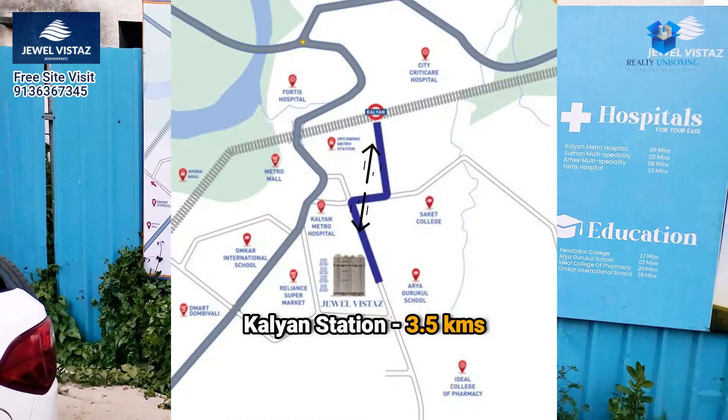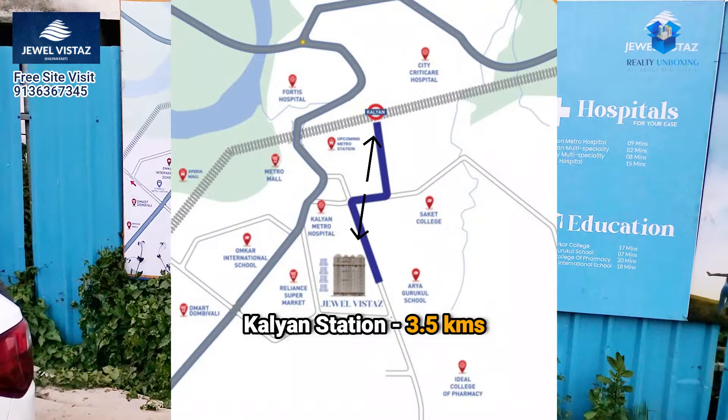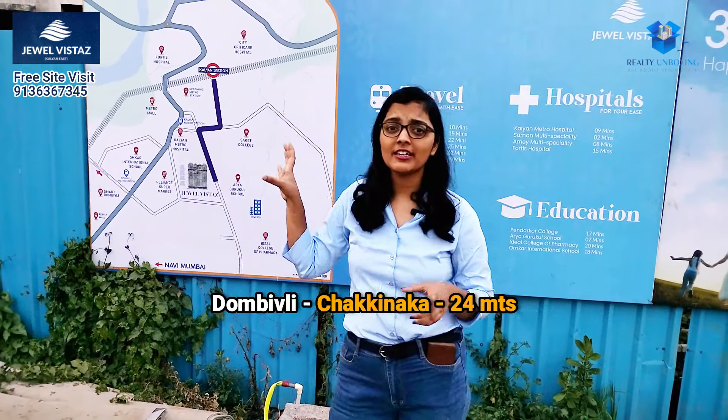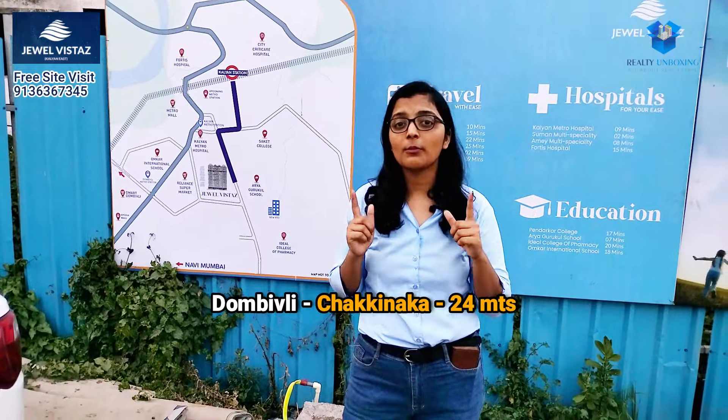Our project is about 3.5 km from the station. It is on about a 24-meter DP road.